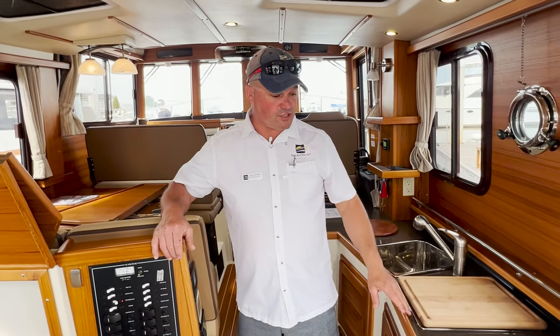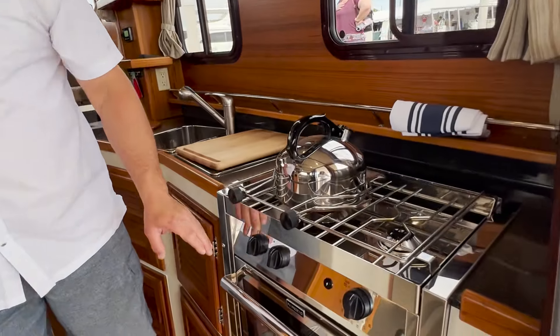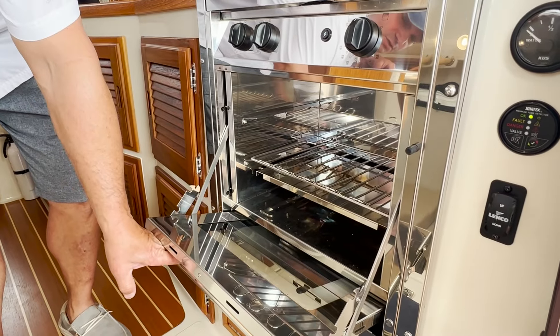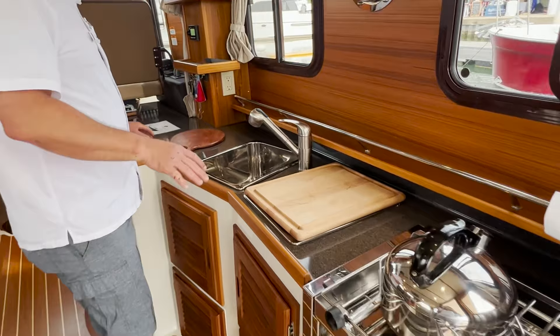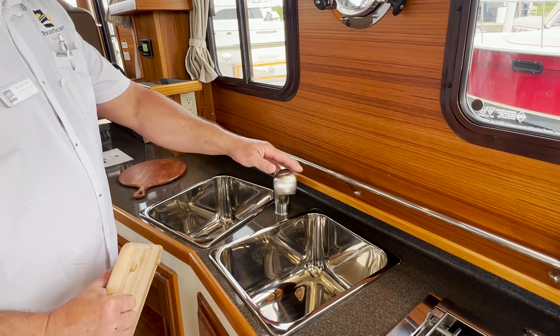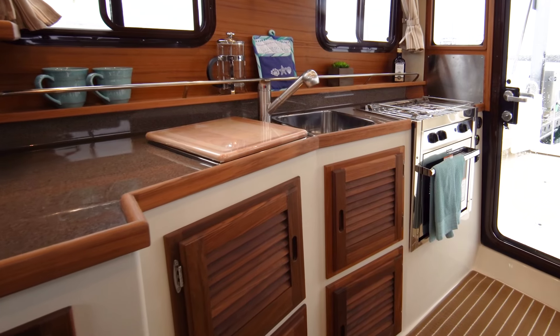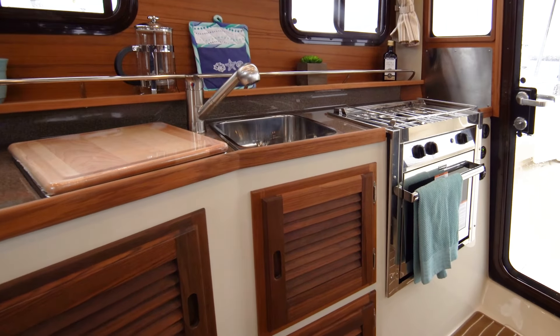A few things that should immediately jump out at you: we have this propane-fired cooktop and oven. You can bake cookies, enjoy a nice dinner — lots of countertop and preparation space. We've got the dual sinks with hot and cold water, and storage compartments for dishes, utensils, napkins, and plates.